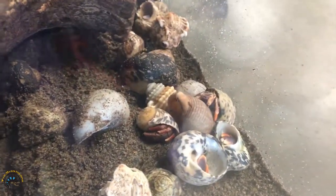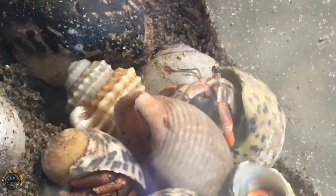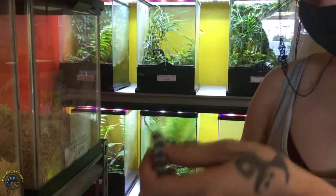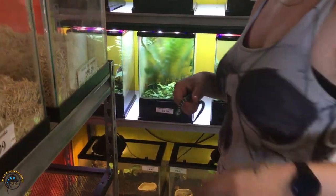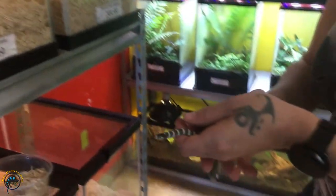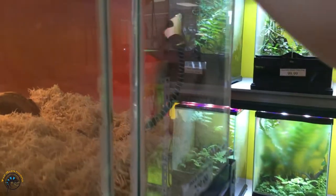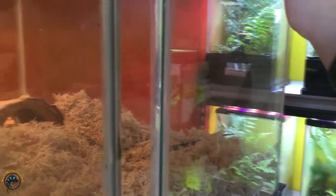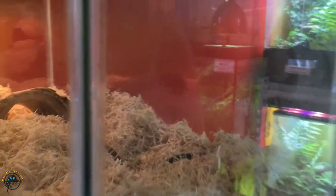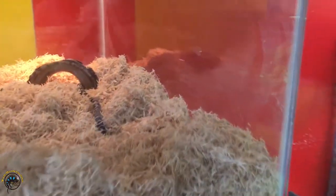Oh, baby — look at this one, he's so precious. Little eyeballs. Probably because he took a little poo poo, but he's also in blue right now. You're getting ready to shed. He's a fat boy too — he's quite chonked. He's almost fat, like literally obese. That's okay, he'll grow. He's young yet.